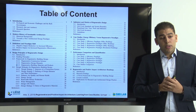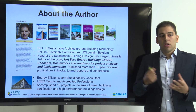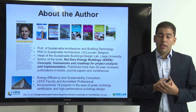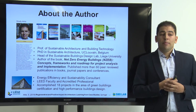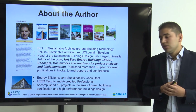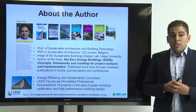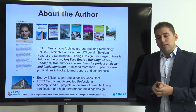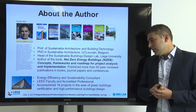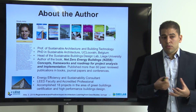This is the table of content regarding the book. I've been working in recent years as an assistant professor at Liège University, responsible for a research lab called the Sustainable Building Design Lab. I already authored a book entitled Net Zero Energy Buildings: Concept, Frameworks and Roadmap for Project Analysis and Implementation, and published more than 60 publications in peer-reviewed journals, conferences and books. I also have experience as an energy efficiency and sustainability consultant — I am LEED accredited and LEED faculty, and participated in more than 18 green building certification projects across different countries.